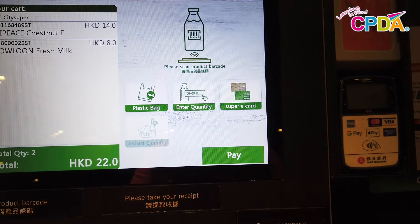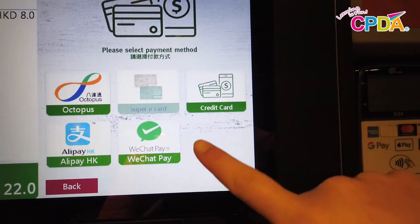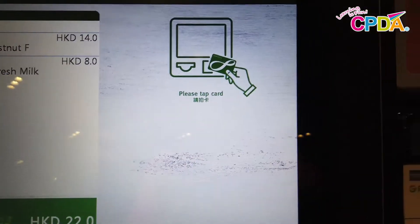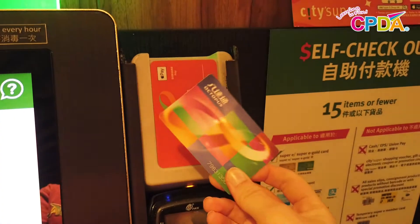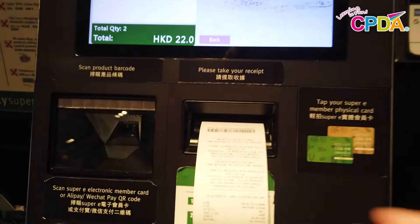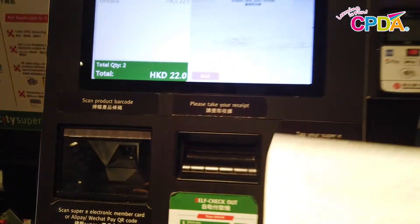When I'm all ready I can choose how to pay. I'm going to pay with the Octopus card today. Let's tap my Octopus card. There's my receipt — that means I'm all done.